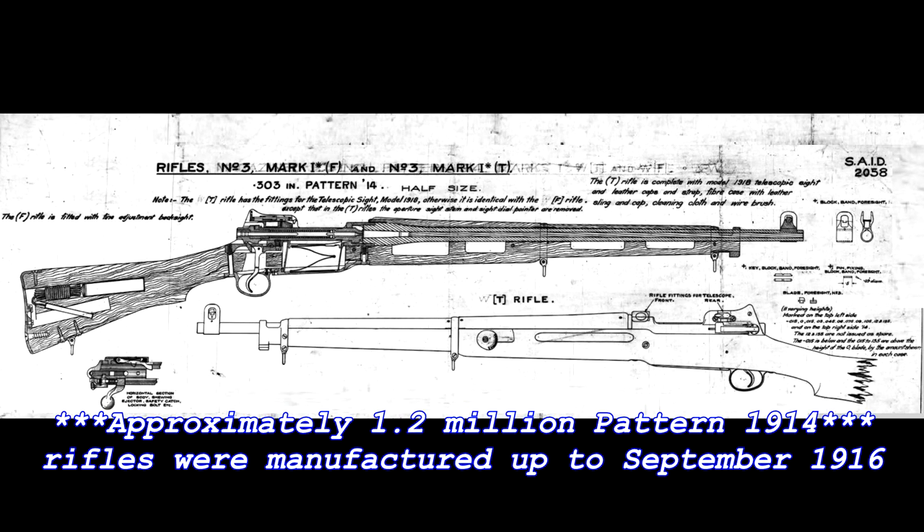By September 21, 1916, approximately 1.2 million Pattern 1914 rifles were manufactured before production contracts were canceled. U.S. production ceased because Great Britain's arsenals and factories were able to adequately produce the Lee Enfield rifles for service.